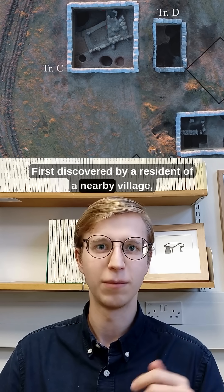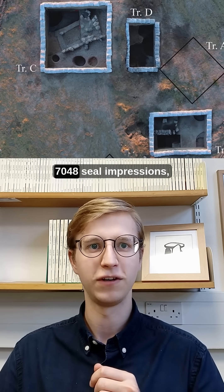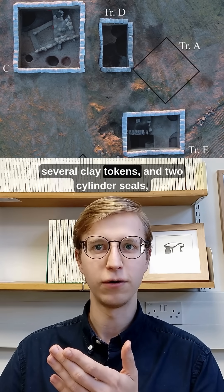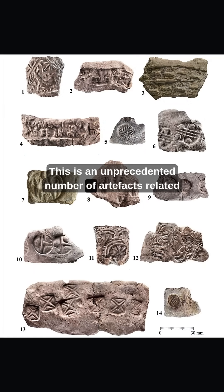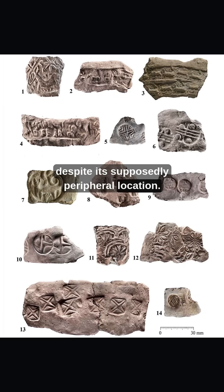First discovered by a resident of a nearby village, formal excavation has now uncovered 7,048 seal impressions, more than 200 clay figurines, several clay tokens, and two cylinder seals, dating to approximately 5,000 years ago. This is an unprecedented number of artifacts related to exchange, accounting, administration, and storage, indicating the site was a major administrative center, despite its supposedly peripheral location.